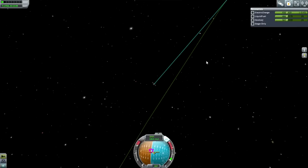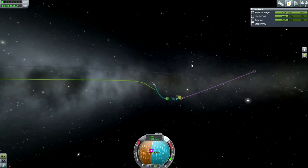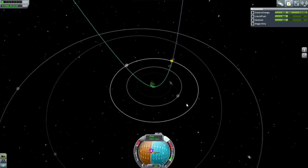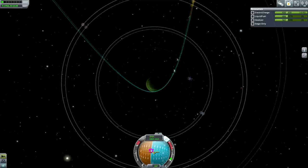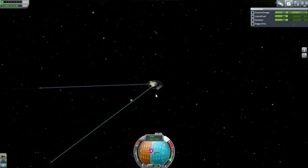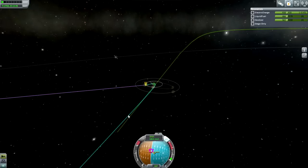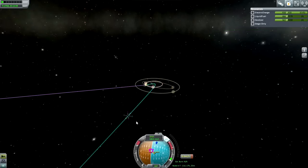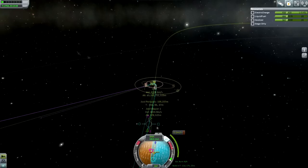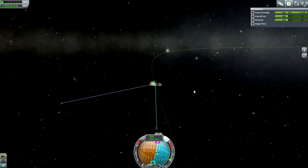Bringing Jool Clipper 2 into the Jool system. We're going around in the correct direction - that's a positive. The system is showing us a Tylo periapsis and not really taking into account the fact that we're going to crash into Jool, which isn't very nice. Let's fix that. If it'll let us create a maneuver node - always tough. There we go. Now we have a Jool periapsis. That's good enough; we got to 110 kilometers - we'll fine-tune it as we get in.